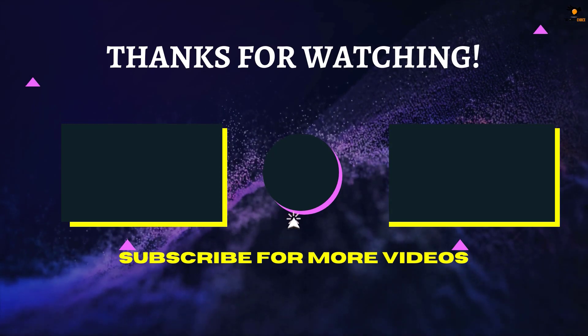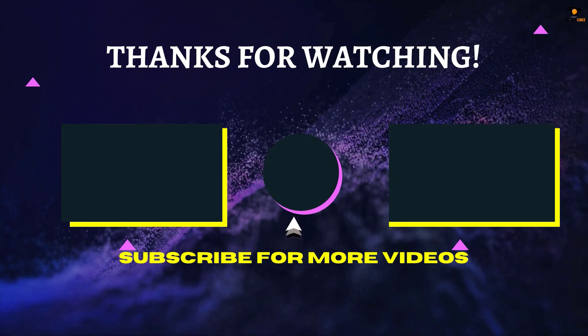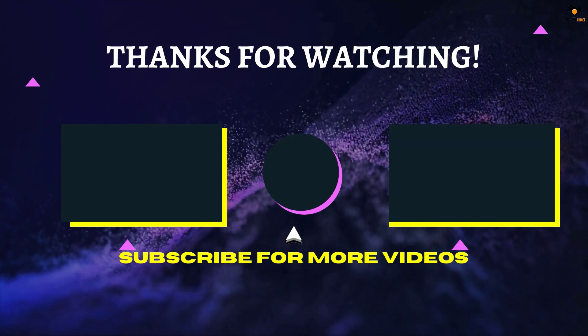That's all for now. Thanks for watching — if we helped you out in any way, please hit the like and subscribe button. We'll see you guys in the next video.